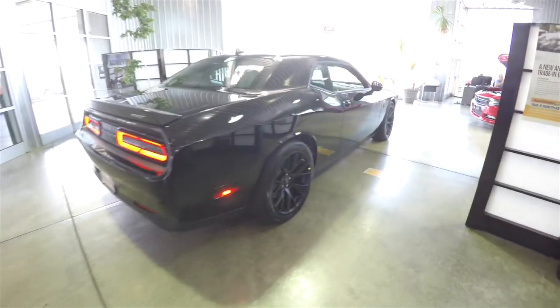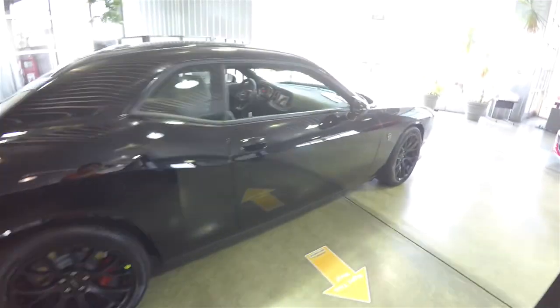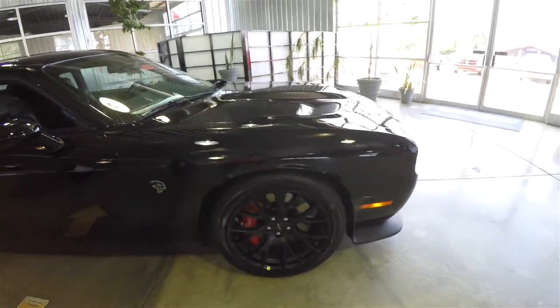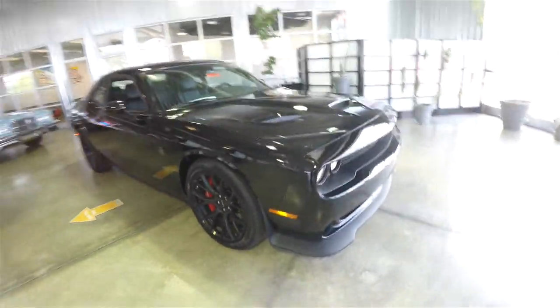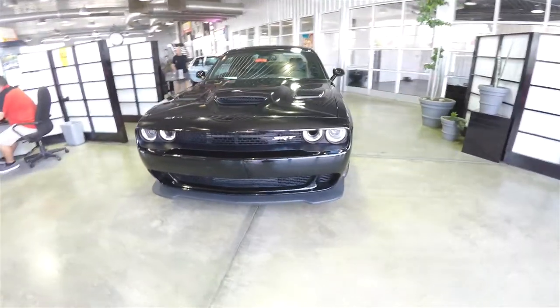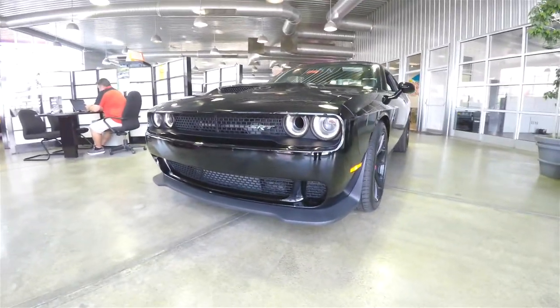This concludes our quick walk around look at the 2015 Dodge Challenger SRT Hellcat. If you have any questions or would like to see this vehicle, please contact our showroom — one of our friendly sales staff would be more than happy to answer any questions you may have. And as always, thanks for watching.